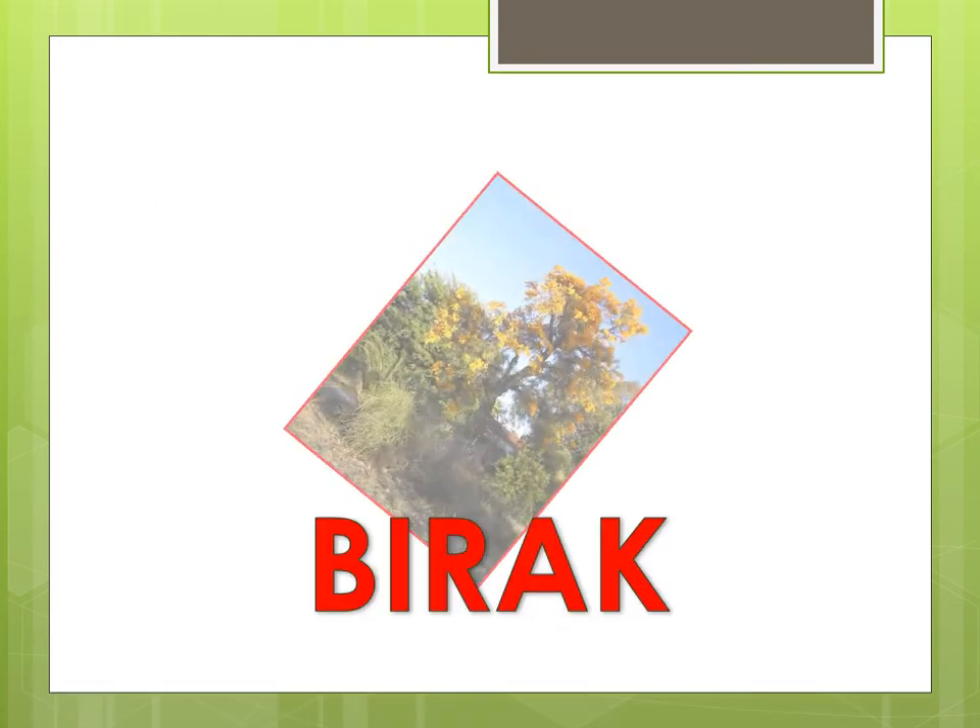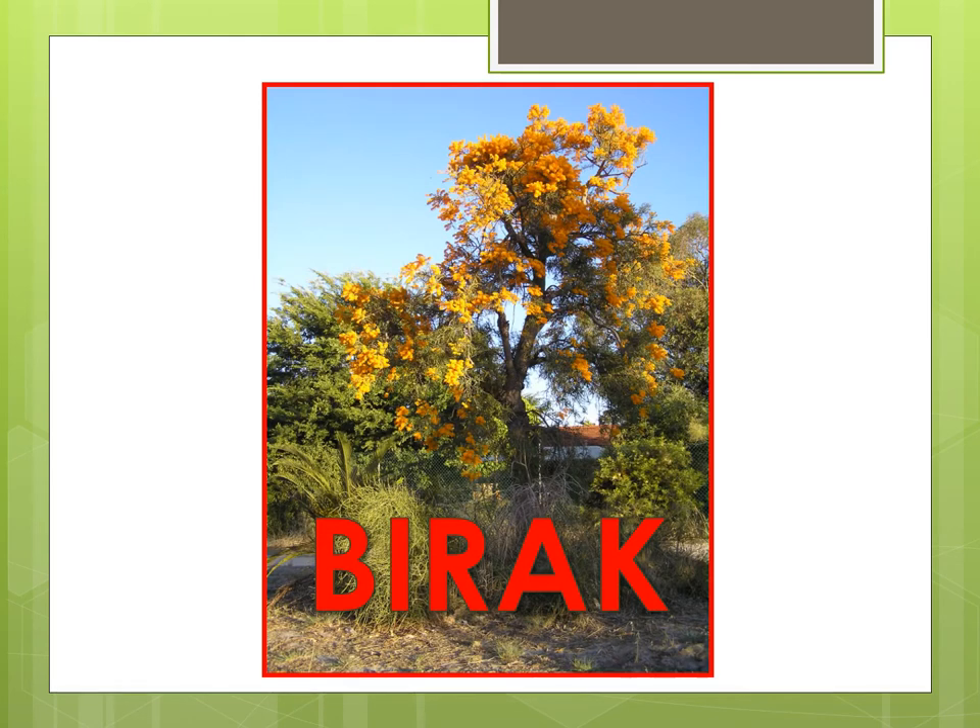Burak occurs around December to January during what is commonly known as summer. This season is hot and dry with no rain and daytime easterly breezes and late afternoon southwest sea breezes. Burak is represented by the colour red which symbolises heat, the sun and fire. The Christmas tree comes into flower in a spectacular way at the beginning of Burak. It is a hemiparasitic plant which means it attaches its roots to the roots of other plants to get nutrients from the host. Historically during this time the Whadjuk Noongar people who lived in and around the Perth region were moving along the river towards the coast.